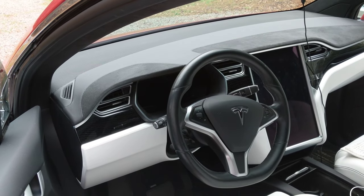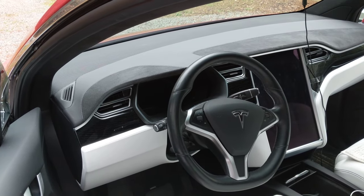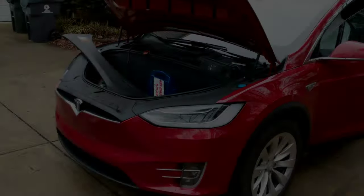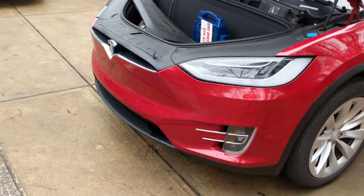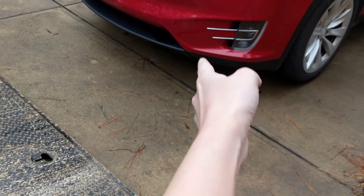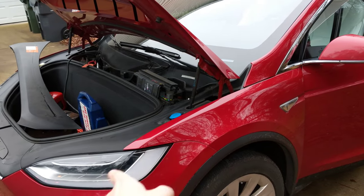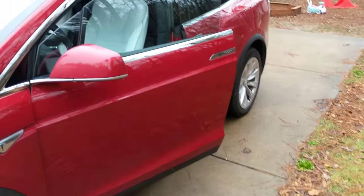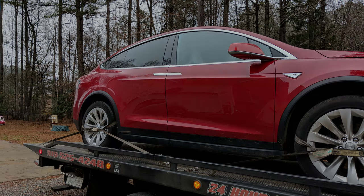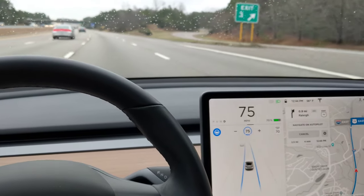Now I have a towing service coming out through Geico to pick up the car. The tow truck is here and we've used the release on the right-hand side to open the front. We're going to jump the battery once the car is ready to be towed so we can hopefully close the door and put the car in tow mode.